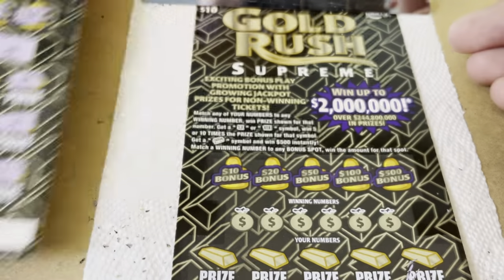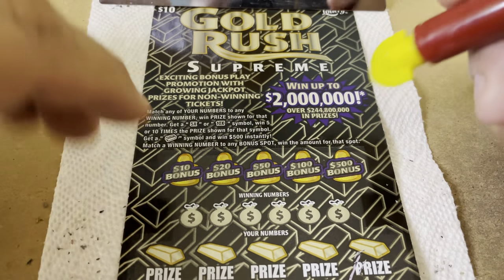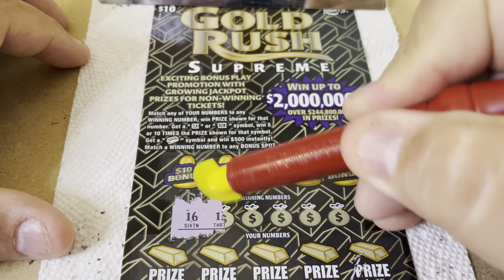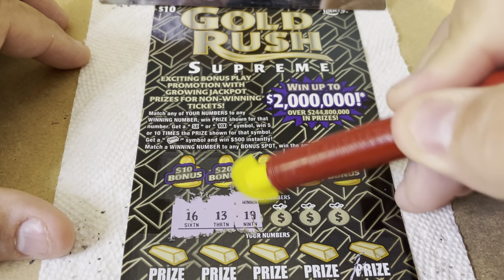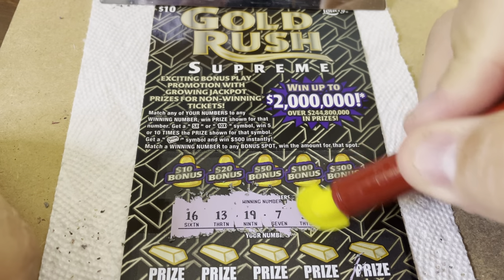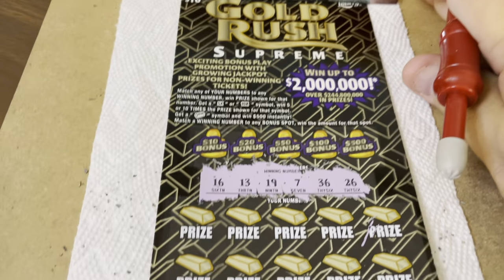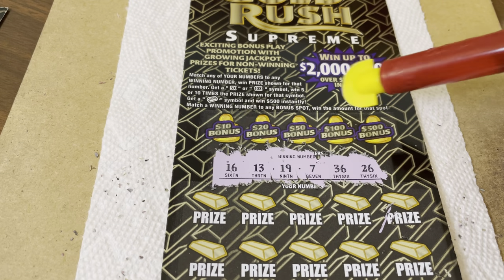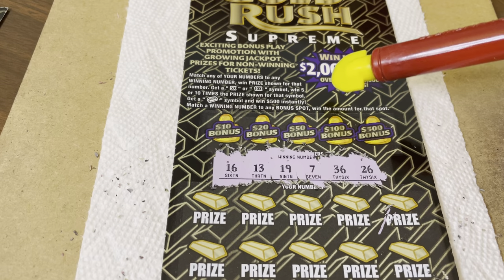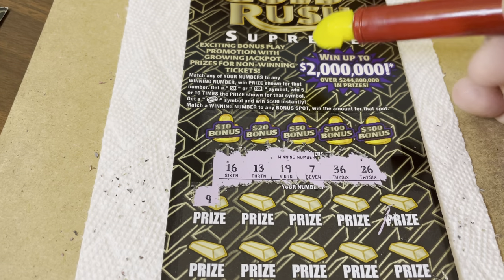One more — ticket number 8. And our winning numbers are... Holly went away, huh? She did. 16, 13, 19, 7 — lucky 7! — and 26. Let me move the camera a little bit for better lighting. We have 7, 13, 16, 19, 26, and 36. Again, no high numbers — just up to 36.